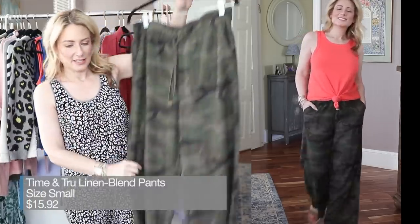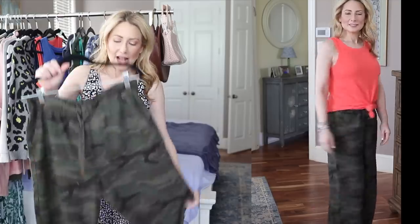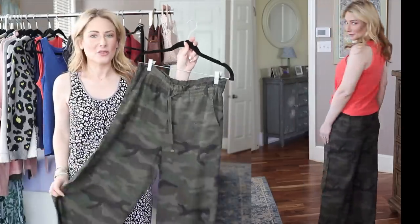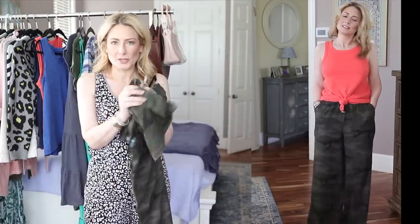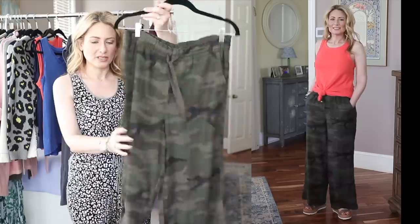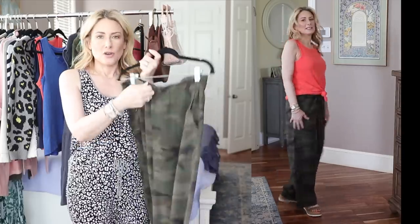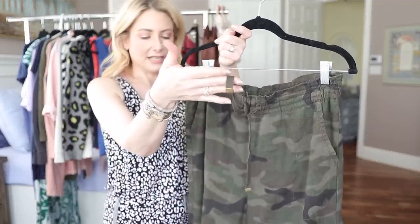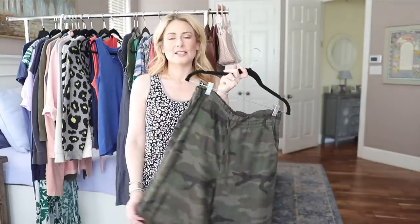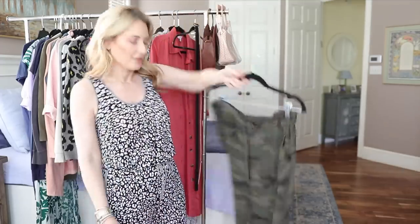We need to talk about the pants I paired with those tops. They're a linen blend and run big — I'm normally a small at Walmart and bought them in a small, but I'd size down to an extra small if reordering. The details are great: super soft, very flowy, doesn't wrinkle as easily as other linens. Really nice deep side pockets, a drawstring waist, and even the drawstring ends are finished with little metal details. They come in other options beyond camo. I'm five-four and can wear them with flats or a heel.